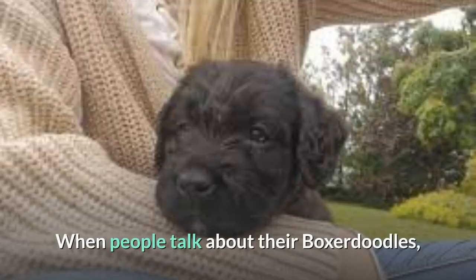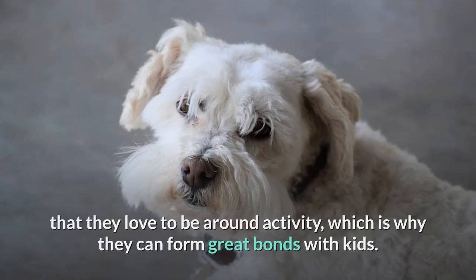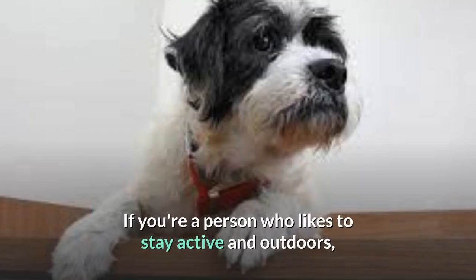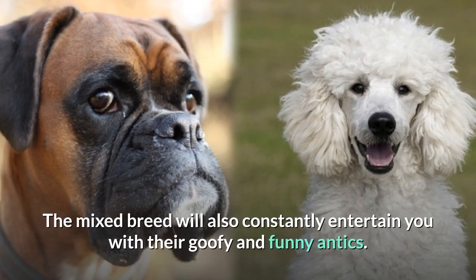When people talk about their Boxerdoodles, they usually begin by noting how social and friendly they are. They will instantly become part of a family, and their playful nature means they love to be around activity, which is why they can form great bonds with kids. If you like to stay active and outdoors, your Boxerdoodle will almost always be in the mood to accompany you on hikes and treks. If you come across a body of water, don't be surprised to see your Boxerdoodle decide to spend the afternoon swimming. The mixed breed will also constantly entertain you with their goofy and funny antics.